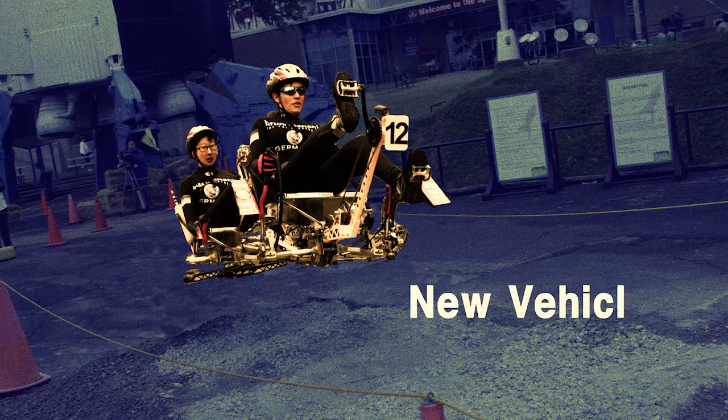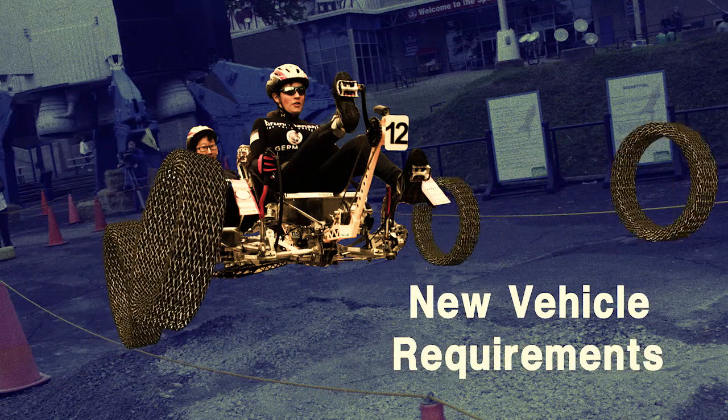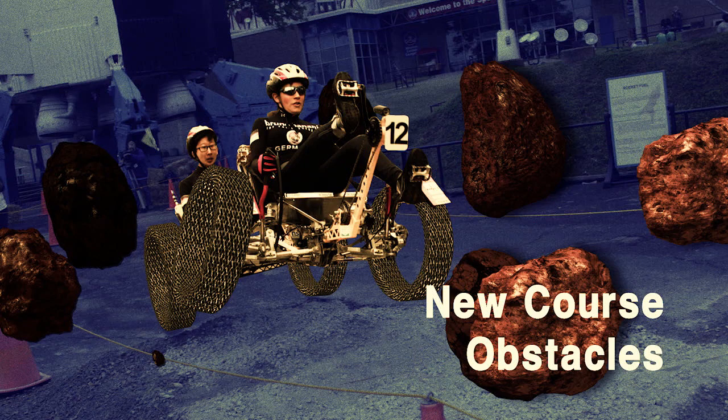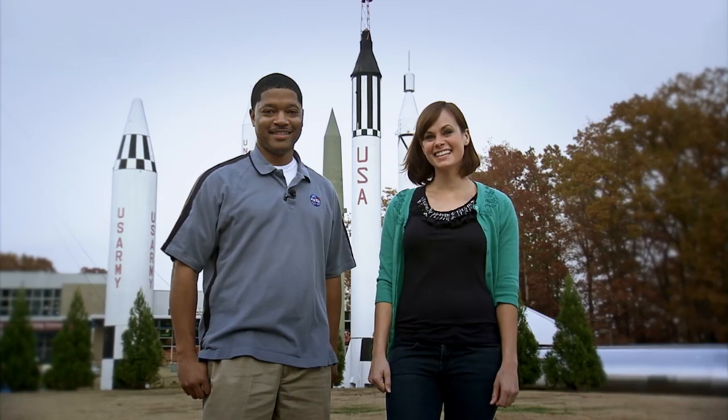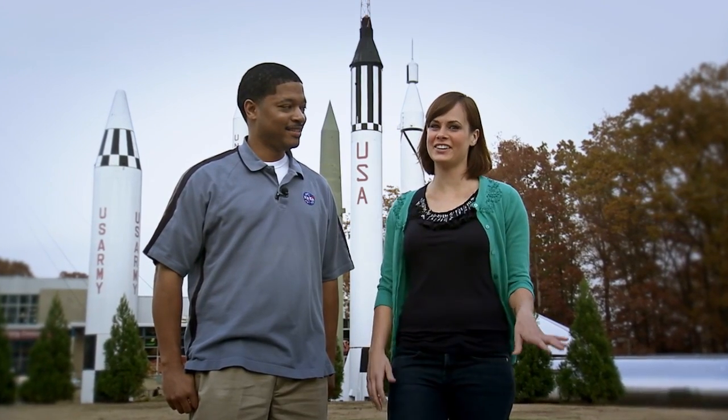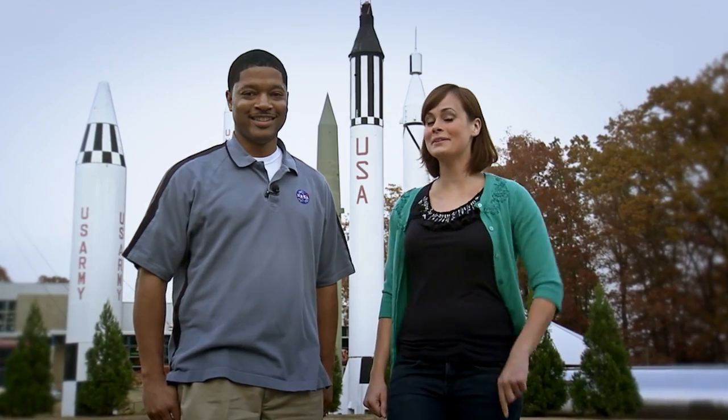Teams will design, build, and test rovers to navigate potential destinations — perhaps a planet, maybe a moon, even an asteroid or comet. The destination and the design specifications can change from year to year. The solutions to these new challenges, those will be left up to the teams.